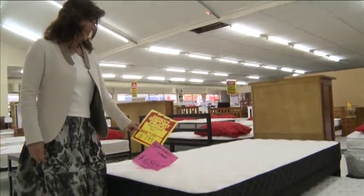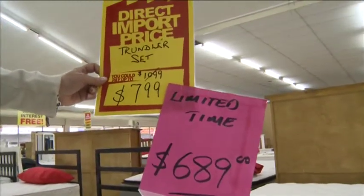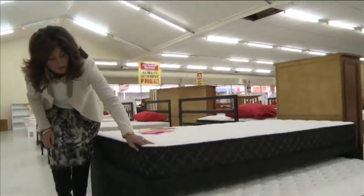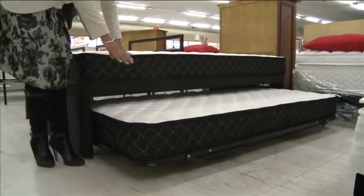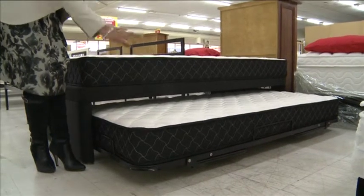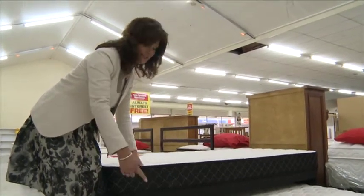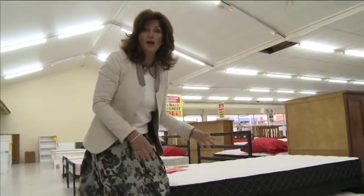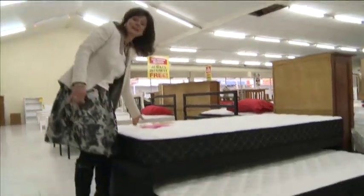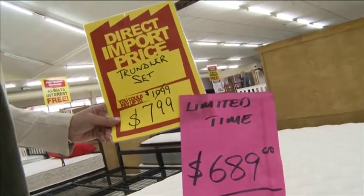Here's the trundler set — normally $799, hugely reduced, now $689 for a very limited time. Incredibly comfortable with a beautiful soft pillow top. And here's your trundler. If it's kids sleeping on it, sometimes they like one high, one low. But you actually have the option of changing this into a big king bed because the trundler pulls up to the same height, and you can join them together if you've got a couple staying over. It's $689 and you're not going to find a better price anywhere else.